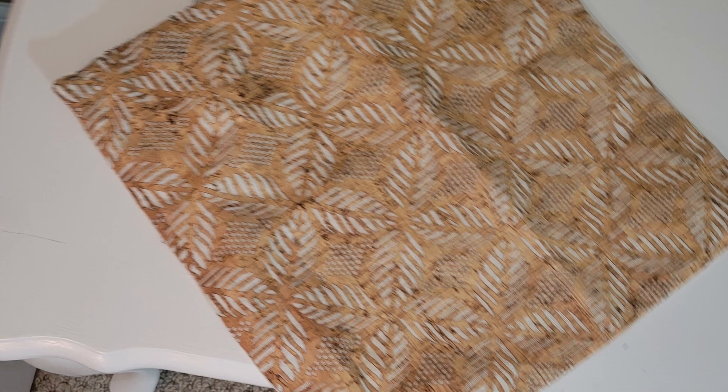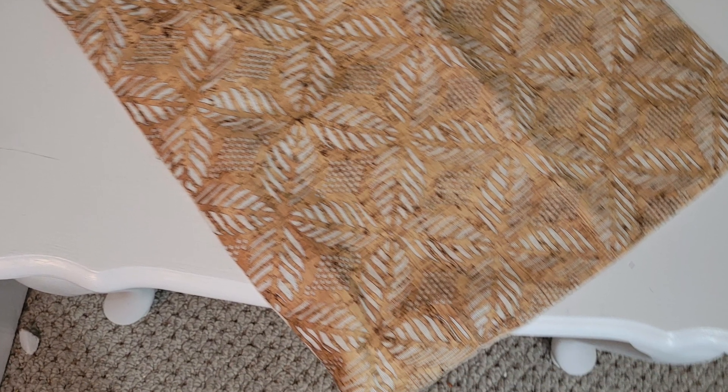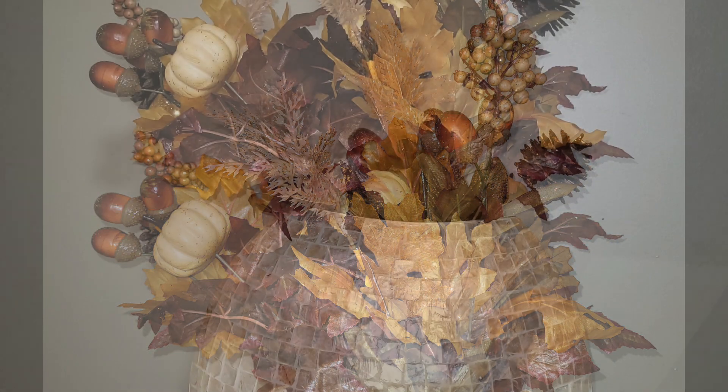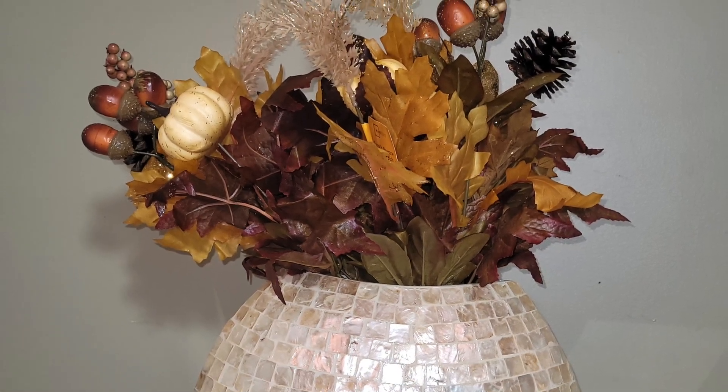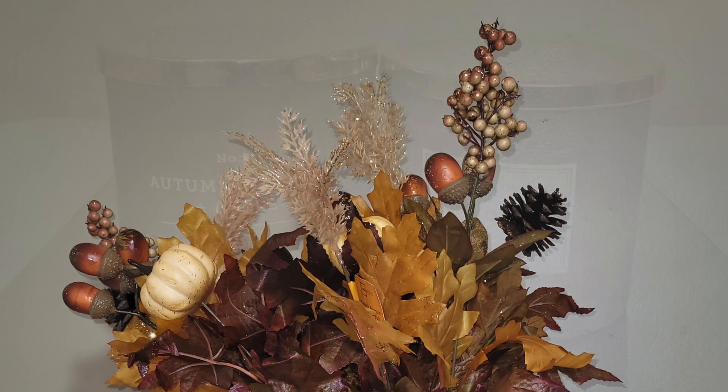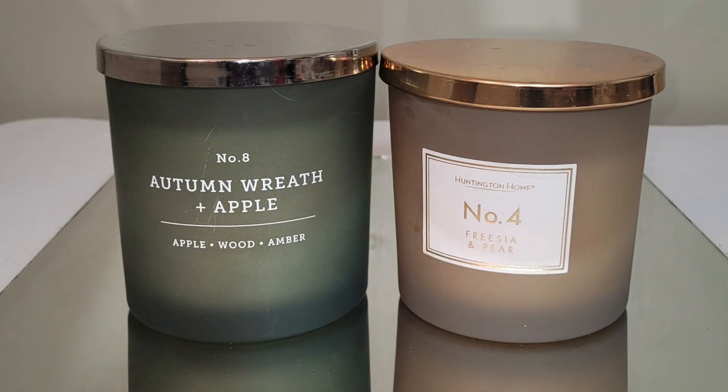There's a pillow cover that I'll be incorporating in my fall decor. The stems are from Walmart. The counters are from Kirkland's.